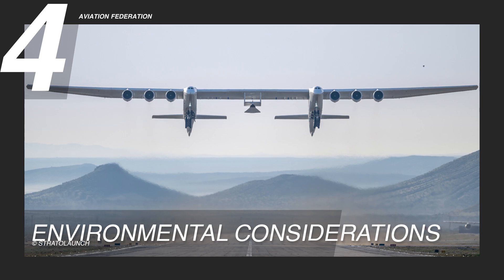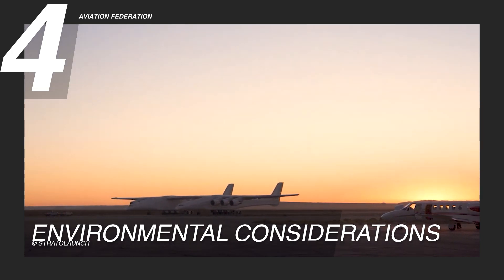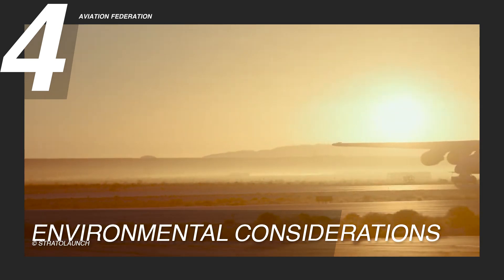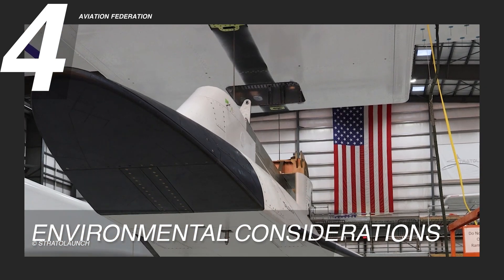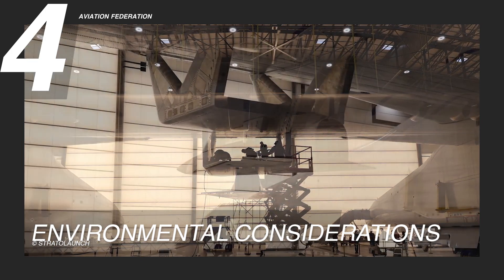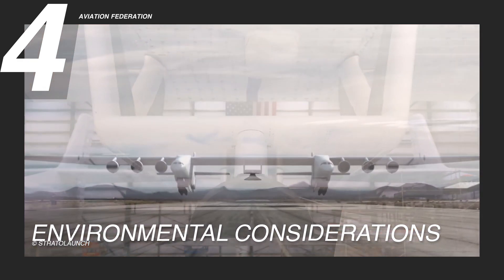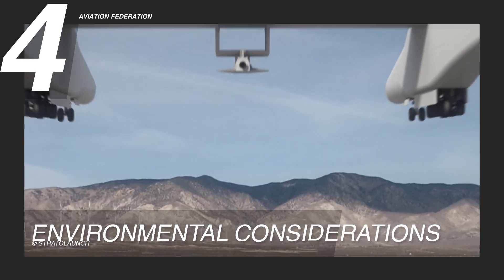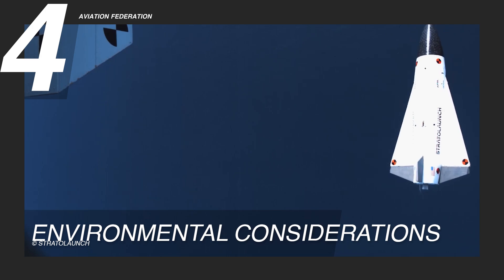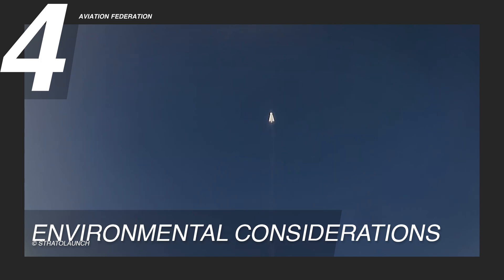Reason 4: Environmental Considerations. Significant attention has been paid to minimize Stratolaunch's environmental impact in developing and operating the TA-1. One of the system's ecological advantages is its ability to reduce the carbon footprint associated with launching payloads into space. It uses an aircraft to lift rockets to high altitudes before launch, saving much rocket fuel. This reduction in rocket fuel consumption results in lower emissions of greenhouse gases and other pollutants, making Stratolaunch a more environmentally friendly option for reaching space.